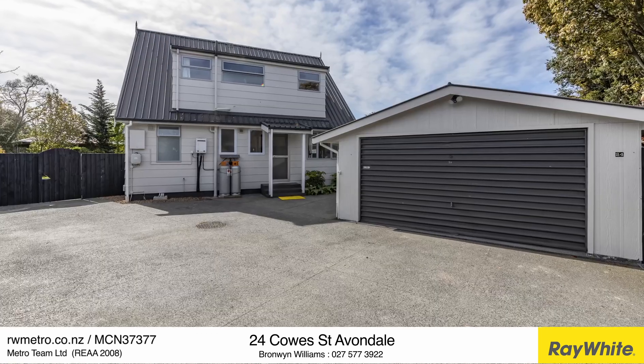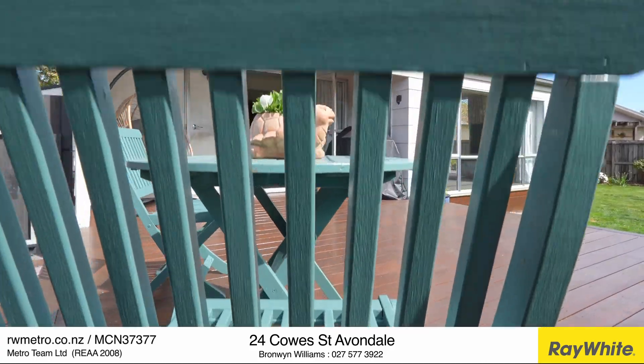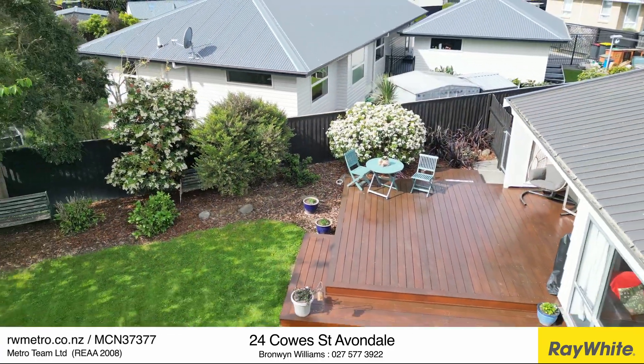Down the driveway side you'll find a spacious double garage complete with workshop or studio space — ideal for hobbies, projects, or even a teenage retreat. Plus there's plenty of off-street parking for guests.